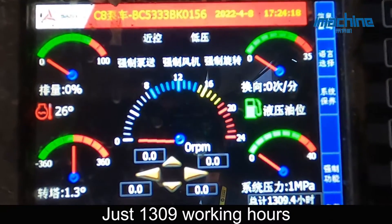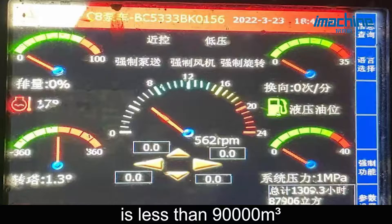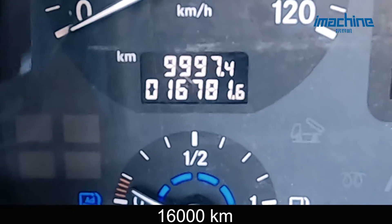Just 1,309 working hours. The total pumping concrete is less than 90 cubic meters, and only 16,000 mileage.